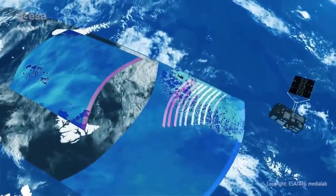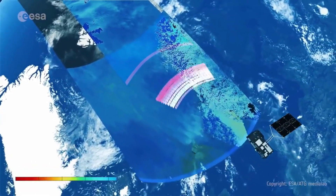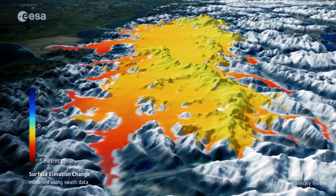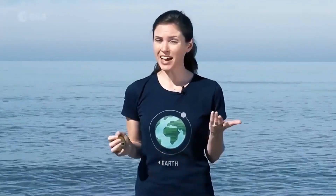How do we know this is happening? Satellites flying high above our heads carry special instruments that measure the temperature of the sea's surface. Others measure changes in the amount of ice melting off the glaciers and ice sheets. So we know how much ice mass is being lost, and we can see the water temperatures rising, therefore we can estimate the overall sea level rise.